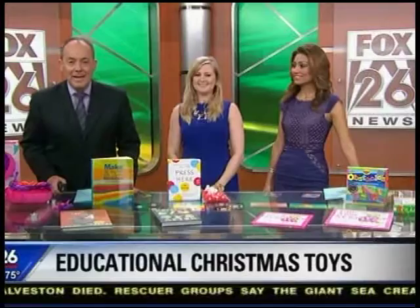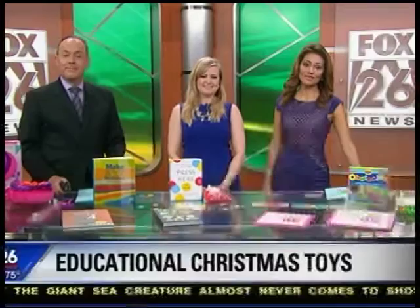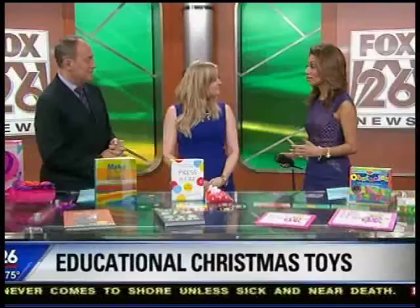If you are still wondering what to get the kids for the holidays, you are in luck. Why not give them some toys that can be fun but also educational at the same time? Children's author and educational expert Melissa Williams is here to share some educational Christmas gifts — something you can still get even though it's kind of last-minute.